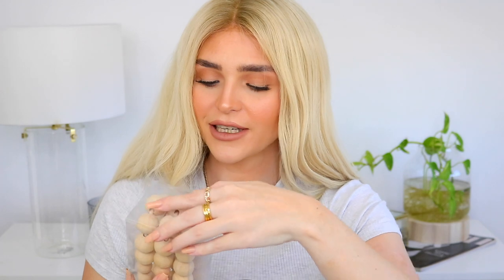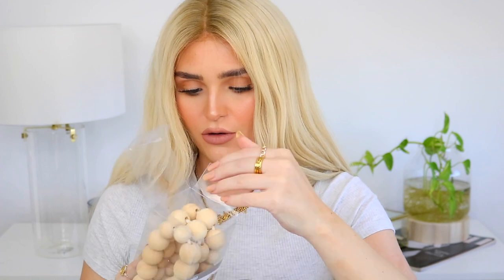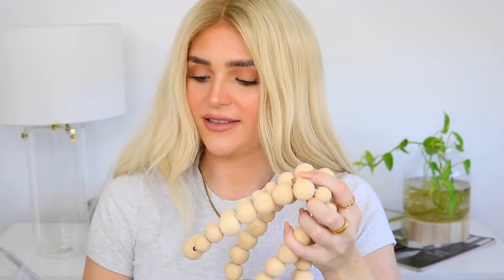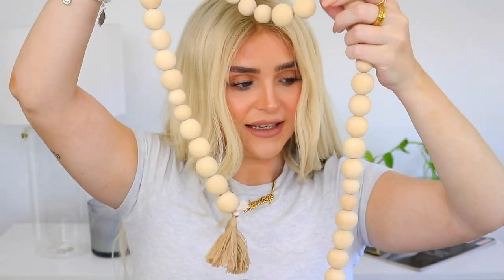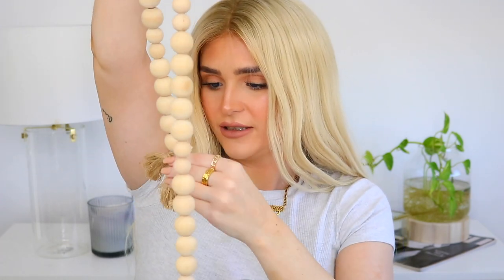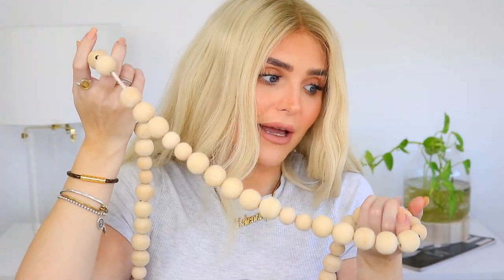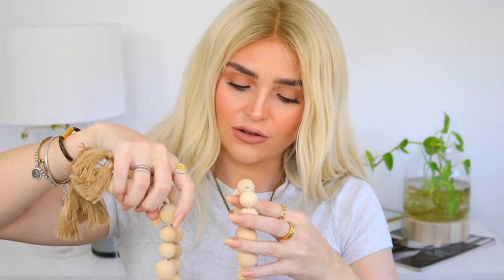Another decor piece I found that looked really interesting were these decorative beads. I thought these were really cool as a decor idea — just to put somewhere. They've got them shown in a bowl here but I'll probably just run them somewhere. I think they were about seven dollars. You could probably make them yourself but I was lazy. I'll put them somewhere as a decor piece, maybe on my kitchen dining table.